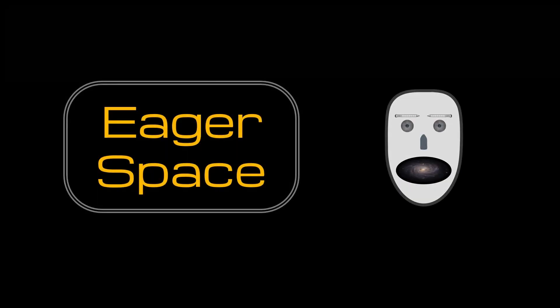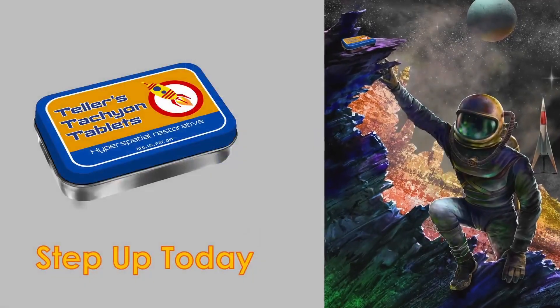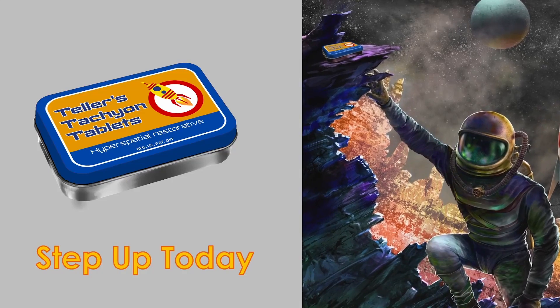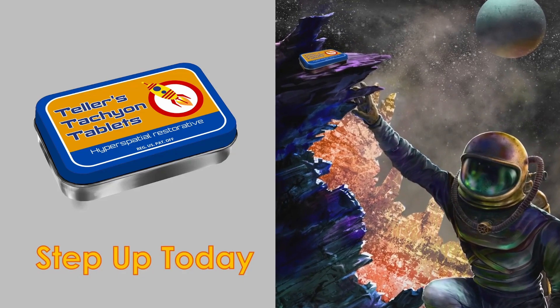Eager Space. Teller's Tachyon Tablets is a proud sponsor of Eager Space. Worn out after a long day of asteroid mining? Frazzled by FTL fatigue? Step up today to Teller's Tachyon Tablets, the premium hyperspatial restorative.